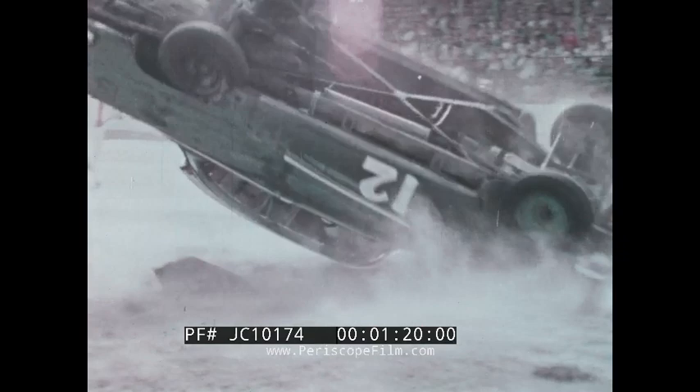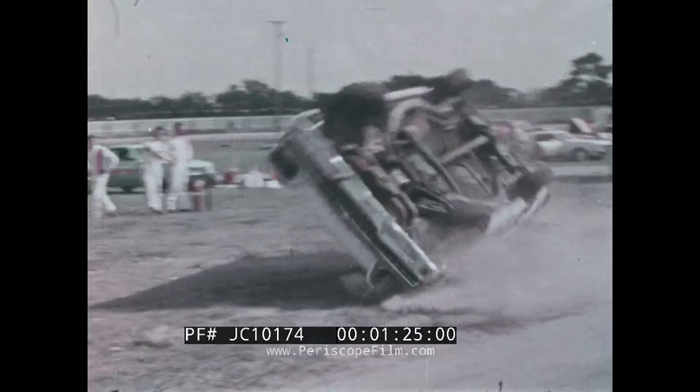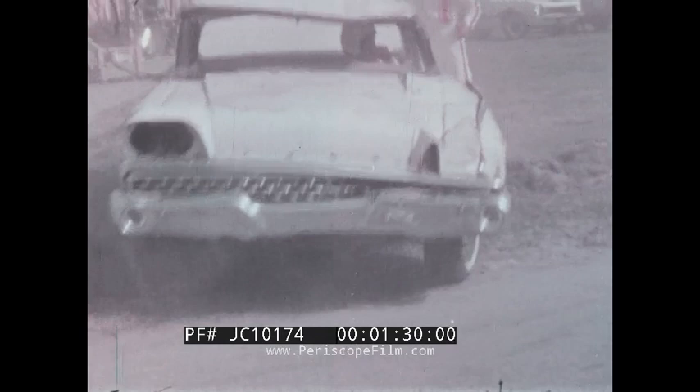Old stock cars are completely demolished in each and every performance of the Tournament of Thrills in the crash rollover contest. These daredevils are actually in competition with one another to see how many wheel-to-wheel rolls they can get before the car is completely demolished.